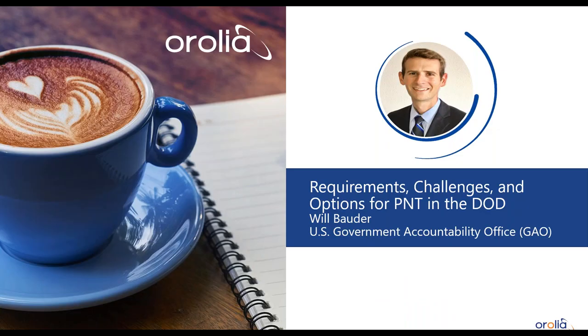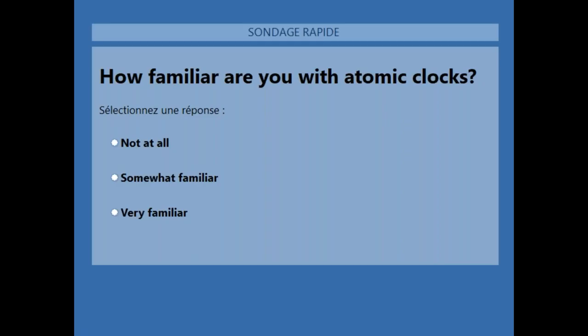Before we start, let's do a poll: how familiar are you with atomic clocks? Please select one — not familiar at all, somewhat familiar, or very familiar. This will help our speakers calibrate whether to keep things fundamental or more advanced.